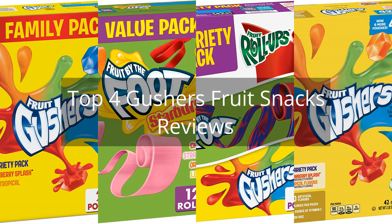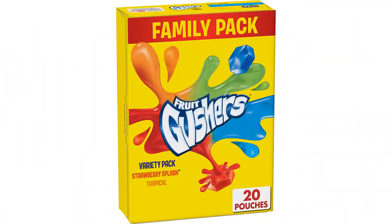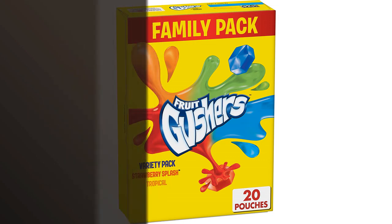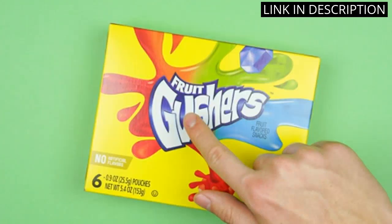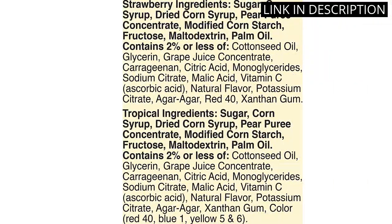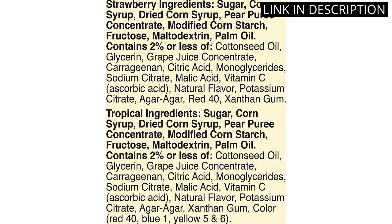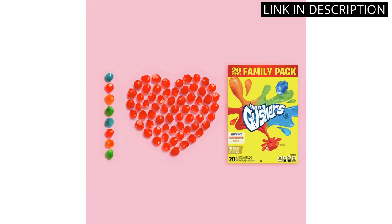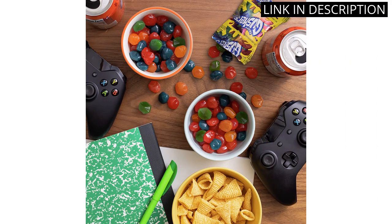Top 4 Gushers Fruit Snacks Reviews. I recently tried the Gushers Fruit Flavored Snacks Variety Pack and I was thoroughly impressed. The combination of strawberry and tropical flavors was both refreshing and delicious. With 20 individual packets in a pack, these fruit snacks are perfect for on-the-go snacking or as an addition to packed lunches. I appreciate that they are made with real fruit juice and contain no artificial flavors or colors. Overall, I highly recommend the Gushers Fruit Flavored Snacks Variety Pack for anyone looking for a tasty and convenient snack option.